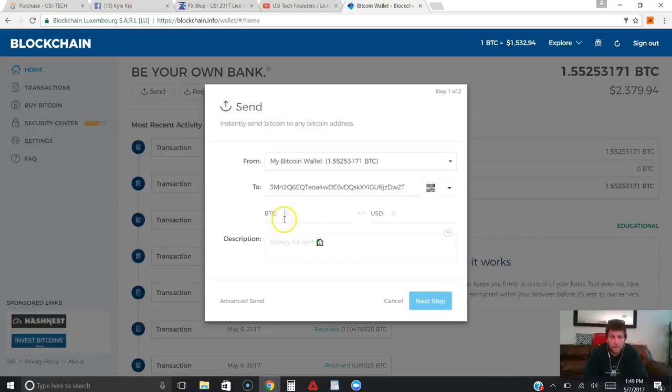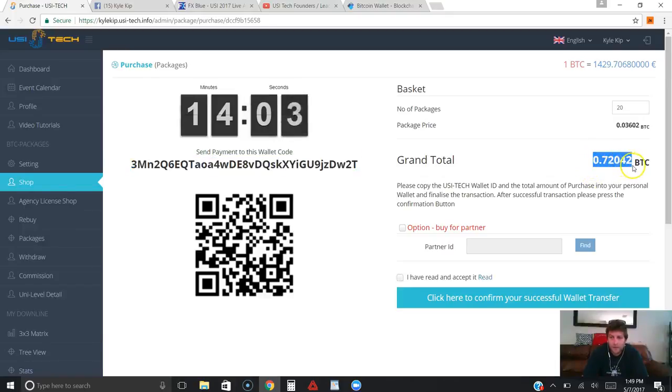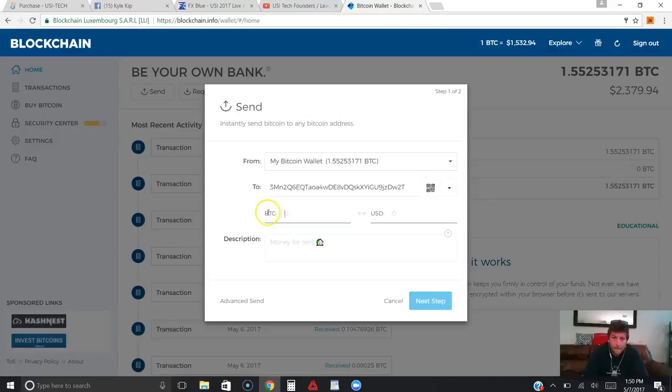For the BTC amount — I always tell you guys this in every video — you never want to type in the amount manually. You always want to go to the payment page of wherever you're depositing and copy the amount that they provide for you. You definitely want to do this so you don't hit any errors or glitches. If you accidentally put a three on the end instead of a two, it won't take your deposit because you didn't send the exact amount. So just copy the amount they provide and paste it in where it says BTC. You don't need to put a description — it's totally optional — but we'll put 'USI Tech'.